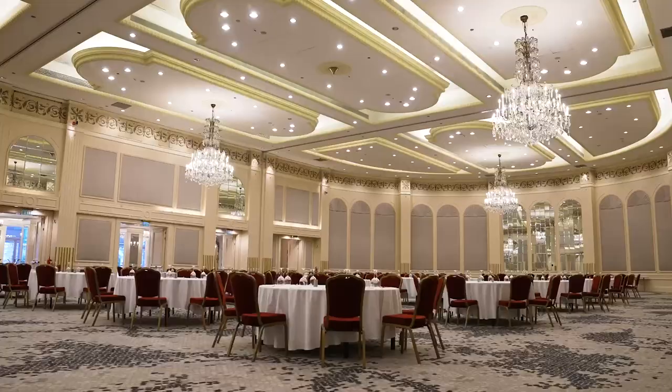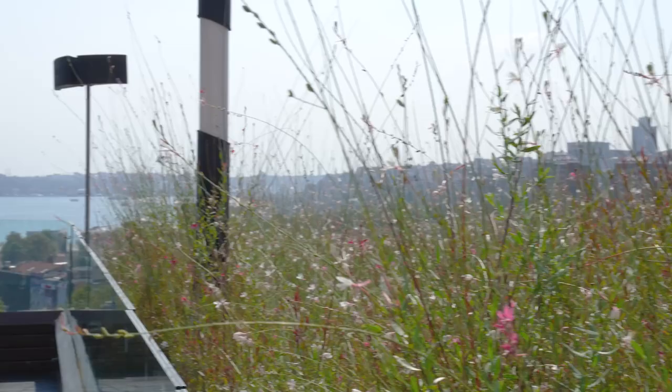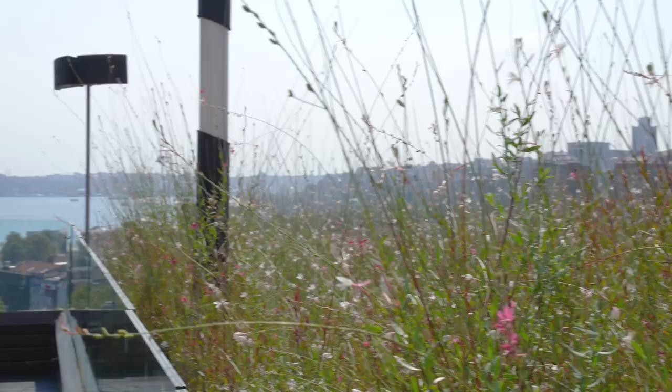In Conrad Istanbul Bosphorus, we have 27 meeting rooms, including one of the largest ballrooms in the city — the Conrad Ballroom and Junior Ballroom. Apart from this, we also have multifunctional outdoor meeting spaces with Bosphorus and Old Town views.